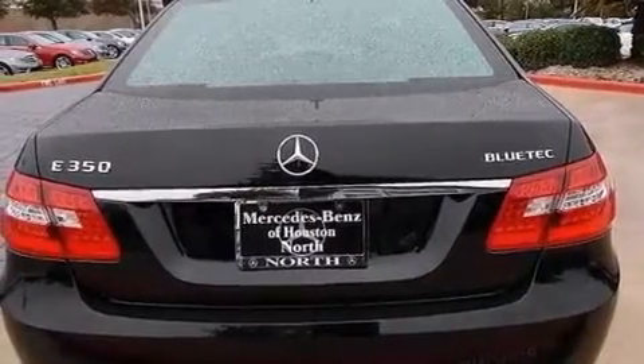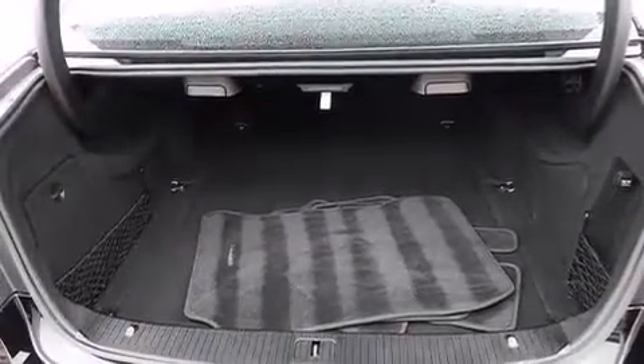Additional top features include a front and rear multi-link suspension, a turbocharger, the pre-safe collision mitigation system, traction control and stability control systems, and a tire pressure monitoring system.